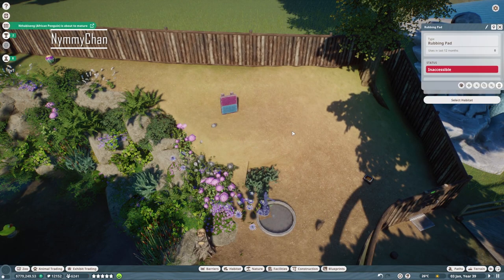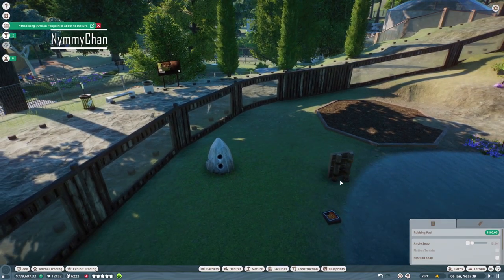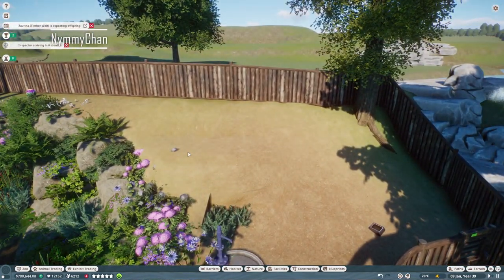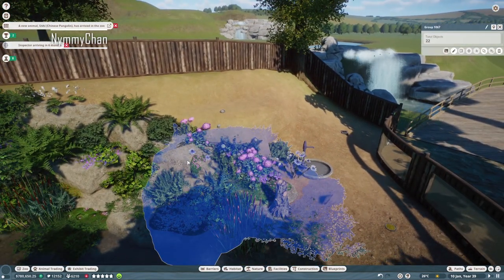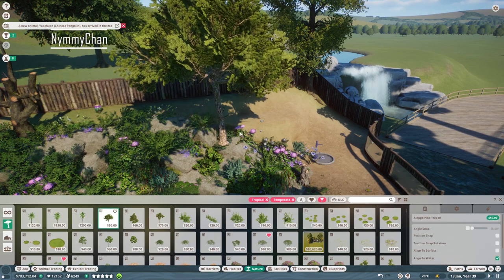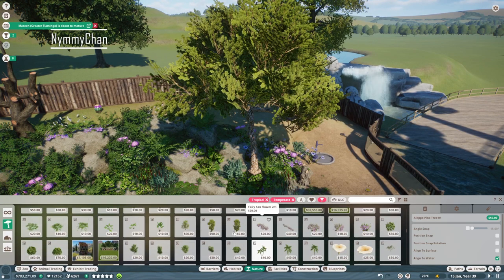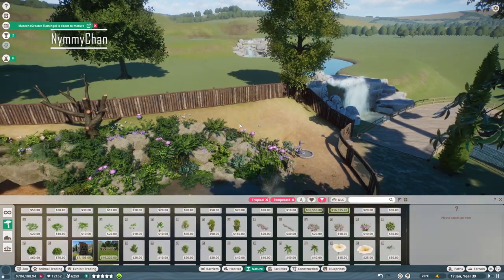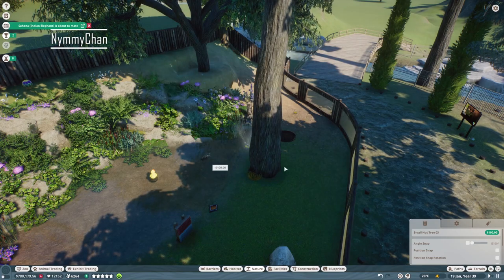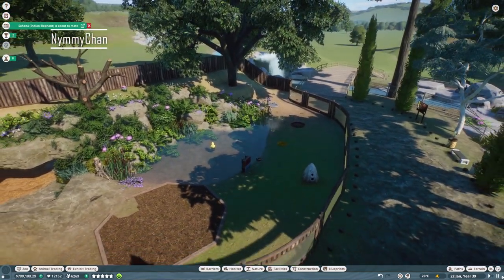This is inaccessible for them. Still not accessible — oh, it's because of that enrichment item obviously. Just place it there then, that means it is accessible now. Technically I could place another tree here. Actually I want to place one of these then. My elephant is about to mate — that's good.